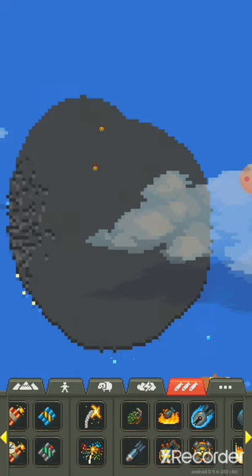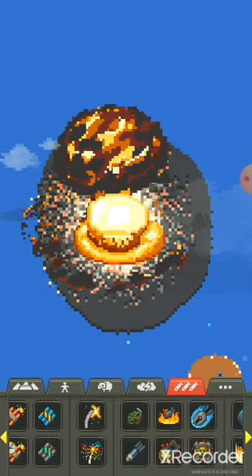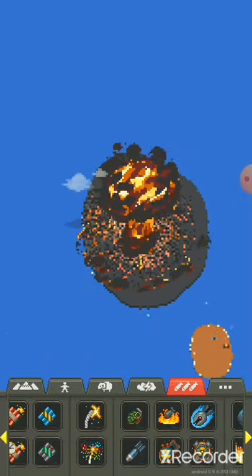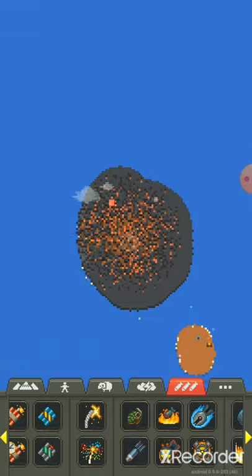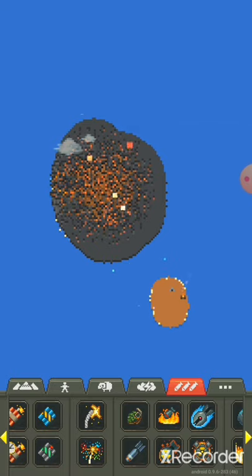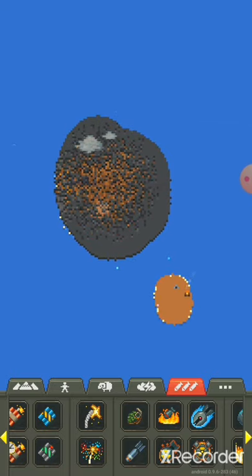As you can see, both the nukes are pretty close to each other. Once one nuke goes off, the other should. Okay, that was a pretty big explosion. Let's see, is there anything noticeable? No, it seems that when you nuke a nuke, the nuke has already gone off, so you can't nuke the nuke any further.